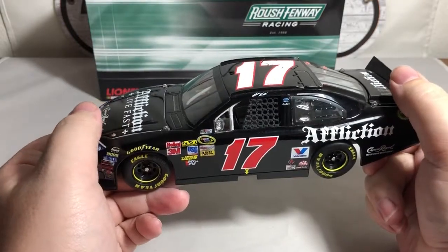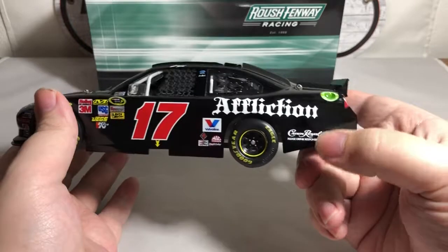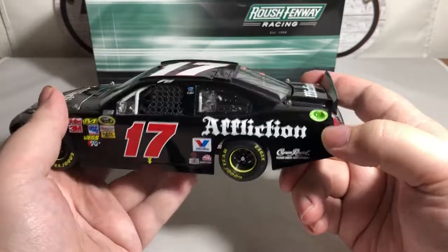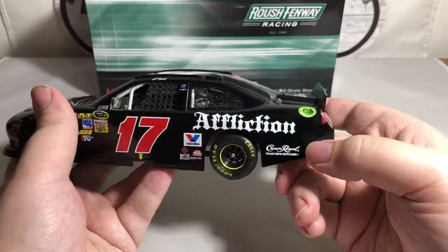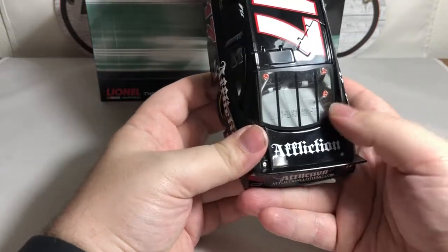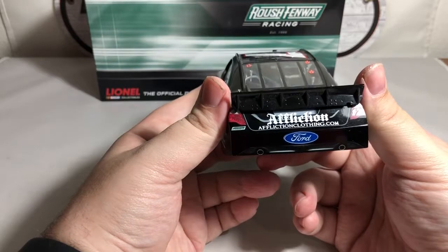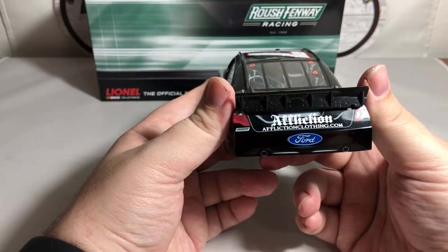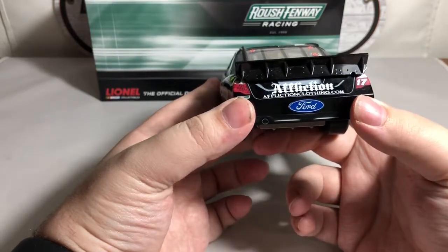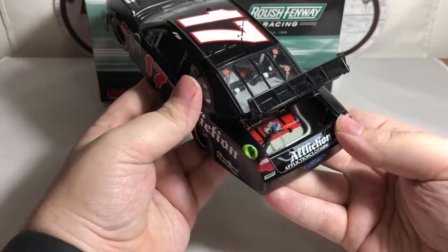We've got Ford and Crown Royal on the B post. On the quarter panel we have Affliction, Crown Royal — please drink responsibly — and American Ethanol. Back on the deck lid we have the Affliction logo again and den number 40. On the rear bumper cover we have Affliction — afflictionclothing.com — Roush Fenway Racing, the number 17, and Ford, with simulated exhaust sticking out the back. The deck lid opens up nicely to reveal a detailed red fuel cell.